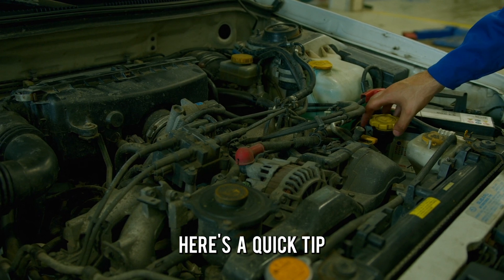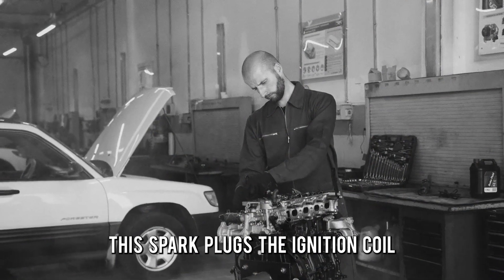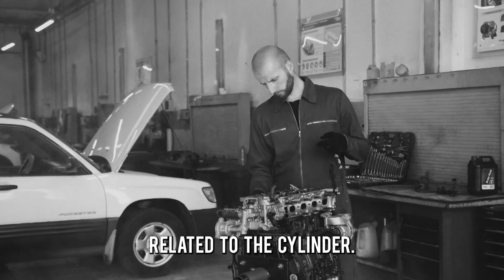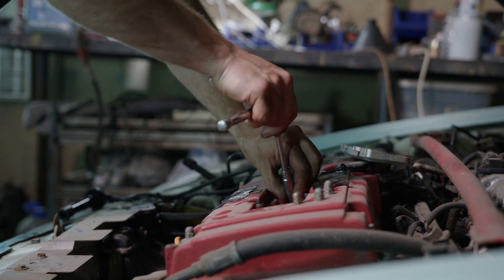To sum up, here's a quick tip on how to fix the issue. In case you've noticed the above symptoms, check the spark plugs, the ignition coil, and any other parts related to the cylinder. Replace the damaged parts, or take the car to a mechanic to replace them and fix the problem.